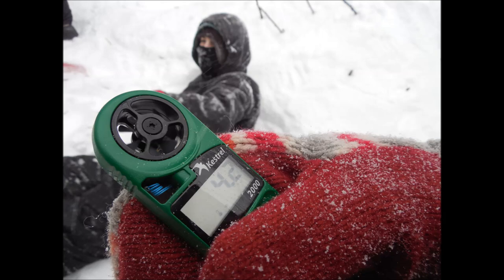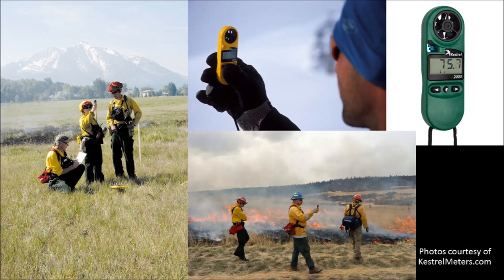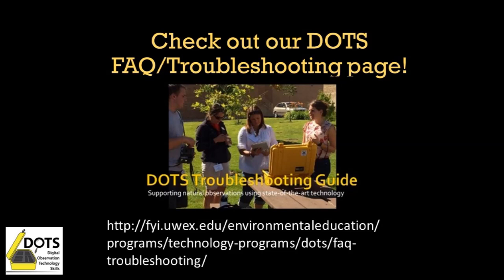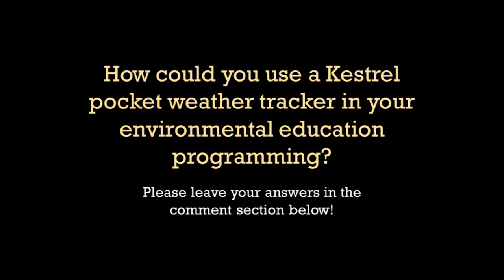There are also many career paths that utilize this tool, such as meteorologists, climate science investigators, and wildland firefighters. If you would like more information on specific uses for this tool, please visit our website and check out our FAQ troubleshooting page.